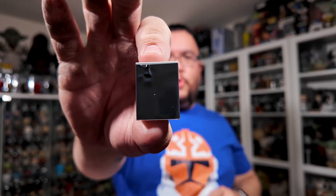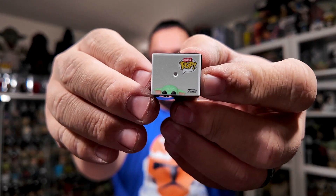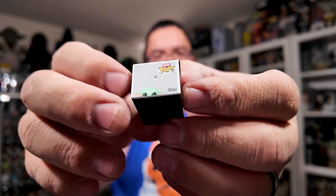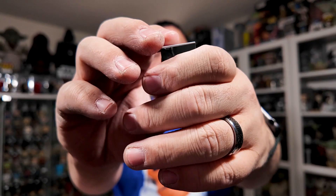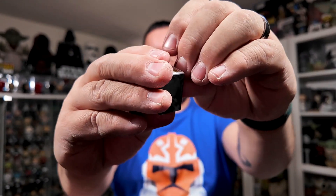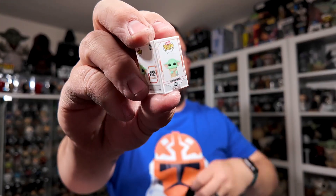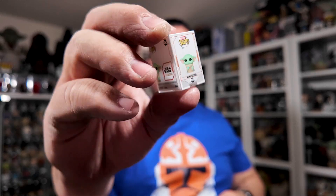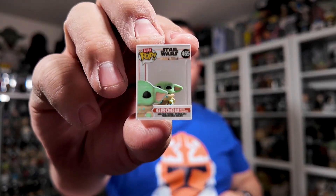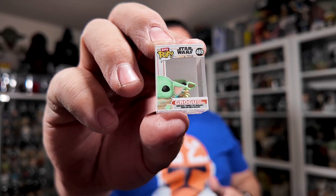And then the mystery Grogu for Wave 2. The top of the packaging looks very similar. I think I can just slide this one out — this one's a little bit tighter, have to break the seal. And it is Grogu with the cookies again. So we've got a duplicate. Not too bad — we'll see what the other two are.